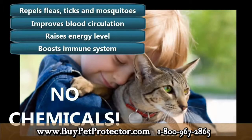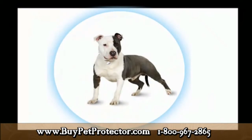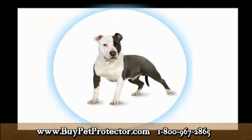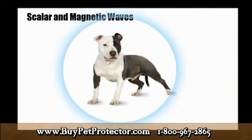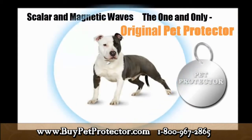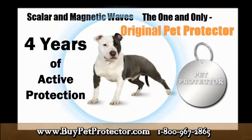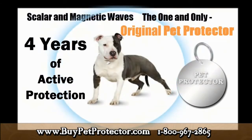After extensive use, the Pet Protector disk — which protects pets from fleas, ticks, and all other external parasites — consistently emits unique scalar and magnetic waves set at specific levels to create a hostile environment, which serves to repel external parasites. The Pet Protector disk is the only product available which produces this specific combination of scalar and magnetic waves, and the amazing thing is that these waves maintain their strength for an entire four-year period.